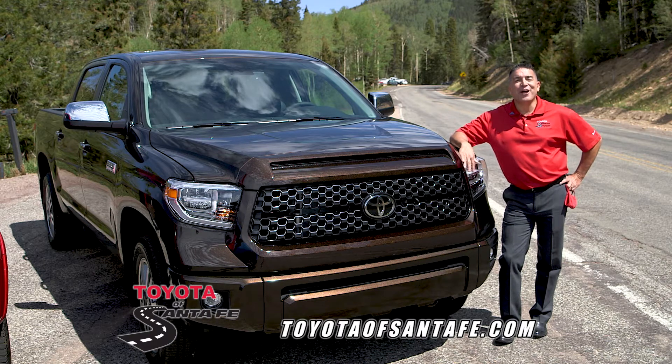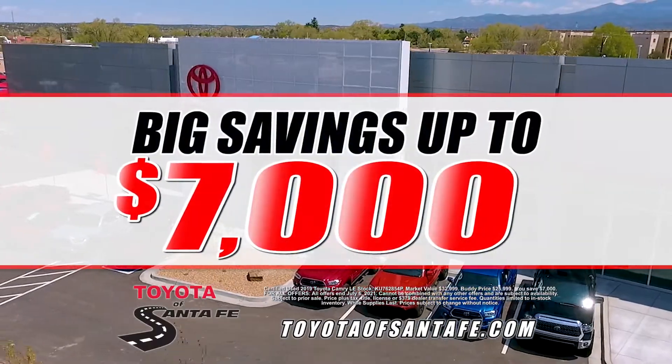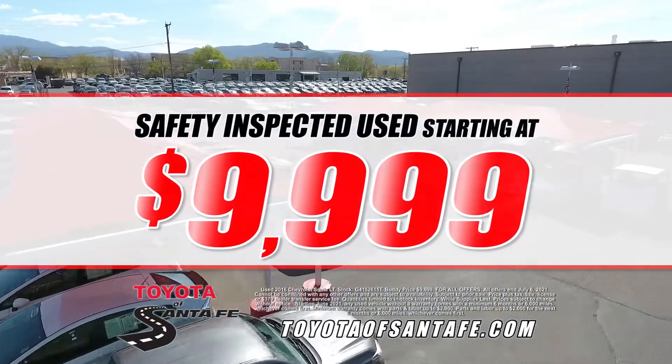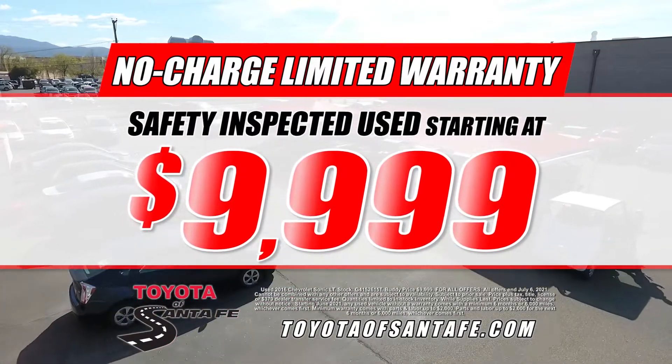Toyota Santa Fe has what you want to get on the road, New Mexico style. Big savings up to $7,000. ToyotaCare on every new vehicle. Safety inspected used vehicles starting at $99.99, and everyone comes with a limited warranty.